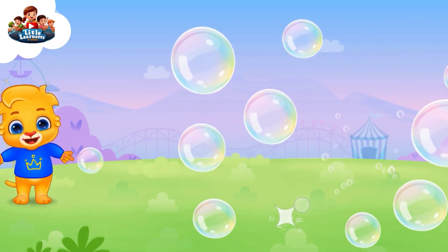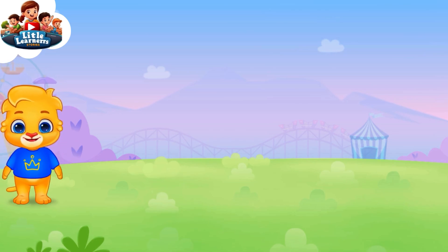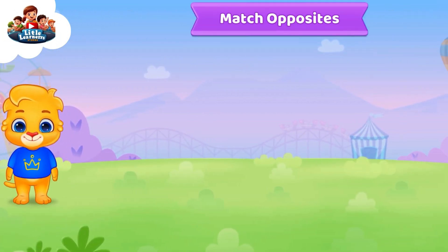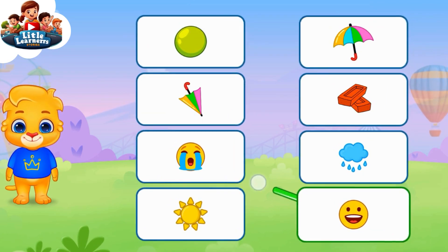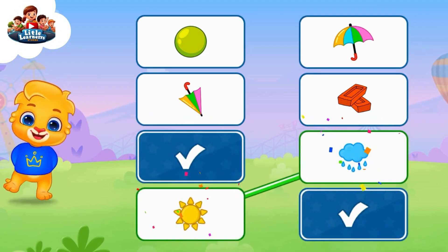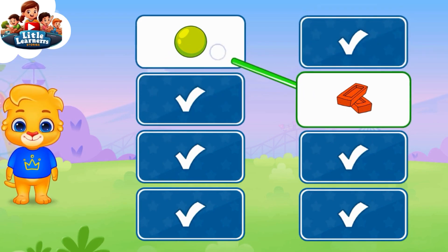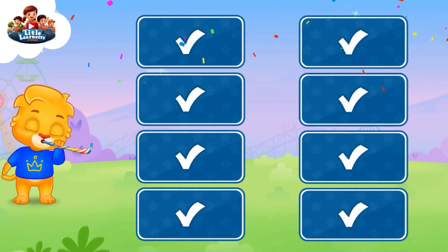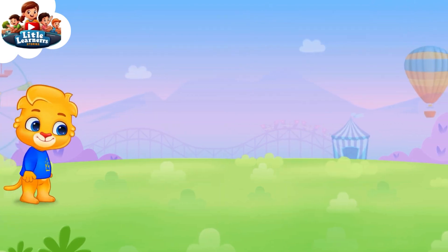Who's ready to pop them with me? Match opposites! You did it! Woo-hoo! Whee!